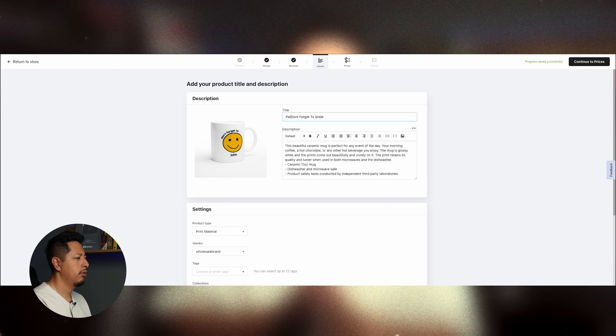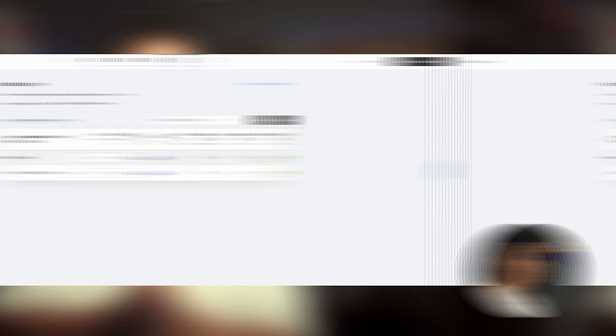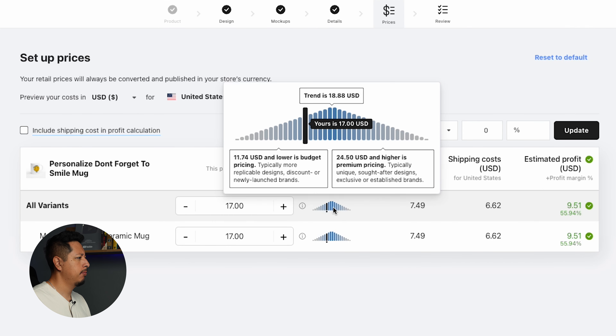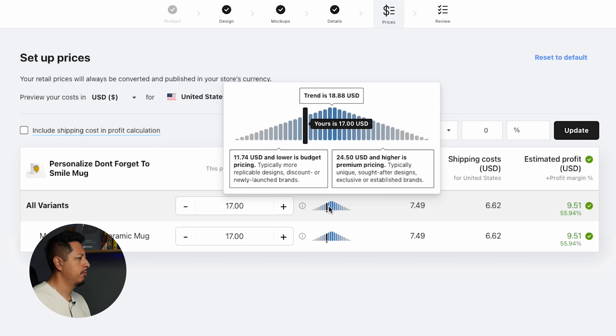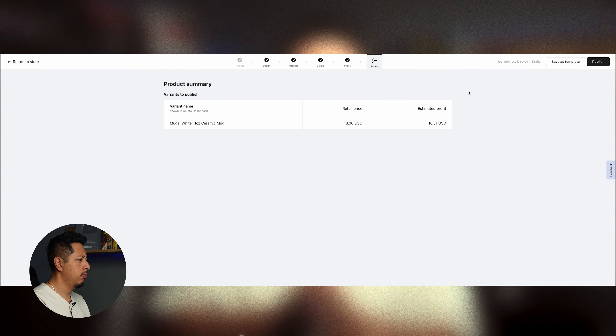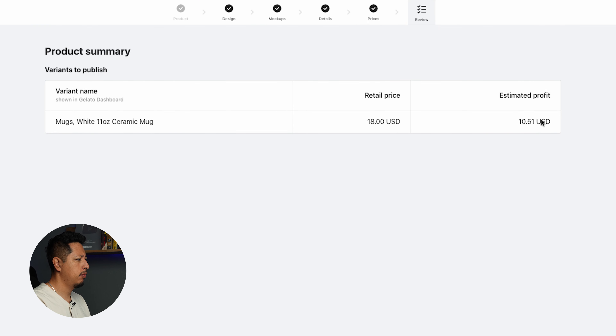After setting up the title and description, it takes you to the pricing page where you choose your selling price for that specific product. Gelato has a price guide that shows where competitors may be selling a certain product, so you can adjust your pricing based on what the market is willing to pay. As you update this, it shows your estimated gross profit — in this example, we can make up to $10.50 from that mug.